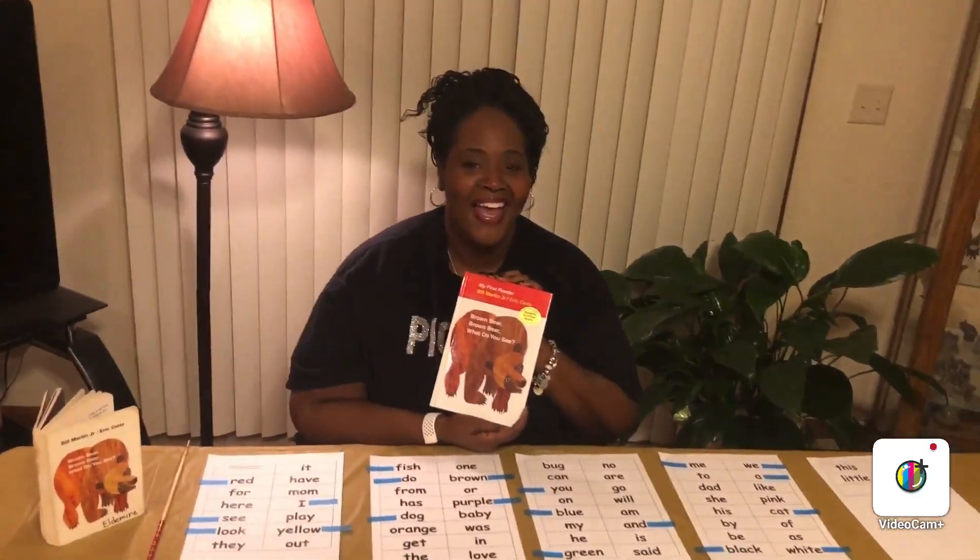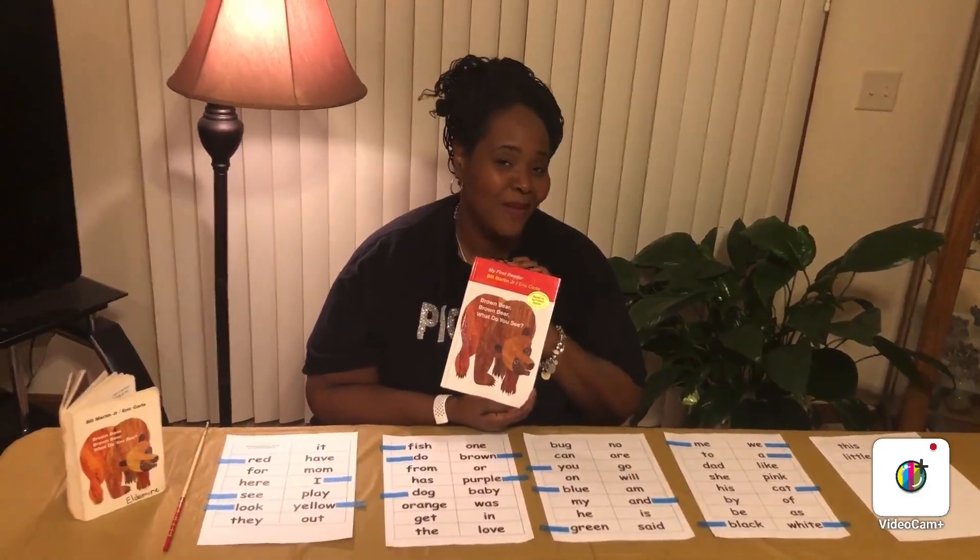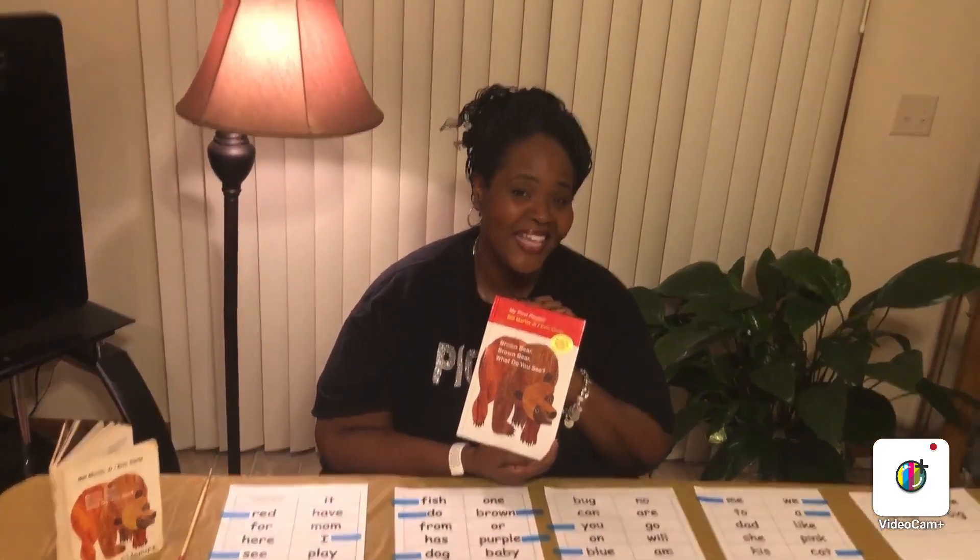Okay boys and girls, I hope you enjoyed that story. I have something extra for you in just a few minutes. It's called Family, Family, Who Do You See? Adapted by Mrs. Eldemeyer — that just means I borrowed the idea and made it my own.